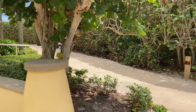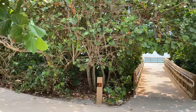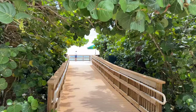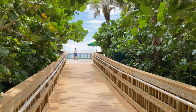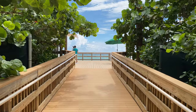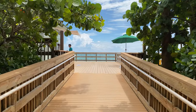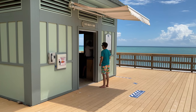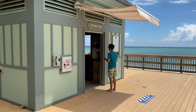Coming out of the pool area, over on the right you'll find a little break in the hedges — this is how you get to the beach. The beach is public property; however, this area up here is still part of the Vero Beach Resort. This is the Green Cabin, where you can rent all kinds of things like chairs, umbrellas, cabanas, and even body boards.